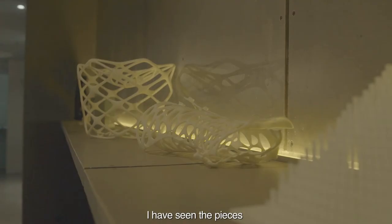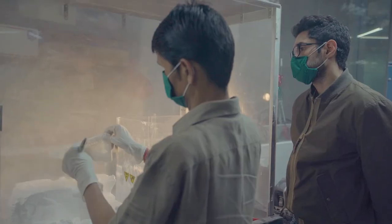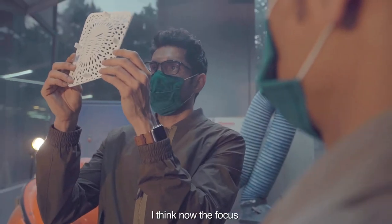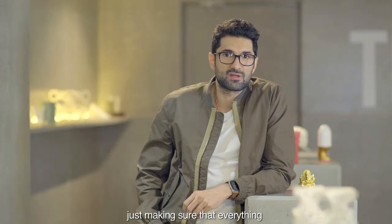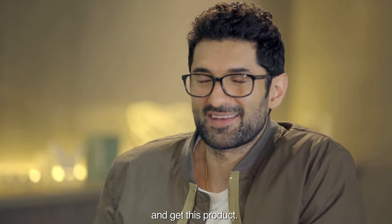I'm really happy — I've seen the pieces and I think they're all working really great. The finish is really extraordinary; I didn't expect it to be as well finished as it is. The focus now is on the interlocking between the 3D printed pieces, the CNC work, and just making sure that everything dovetails together. It's been really intense trying to squeeze everything together and get this product done.